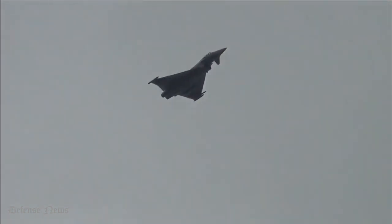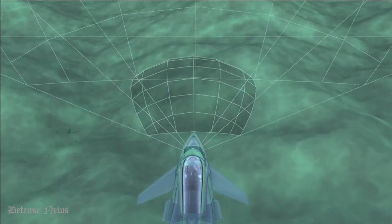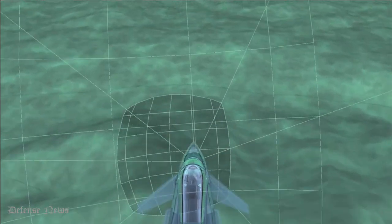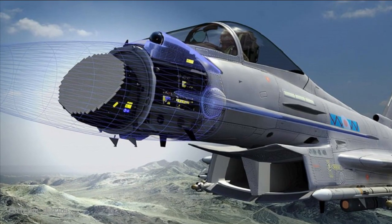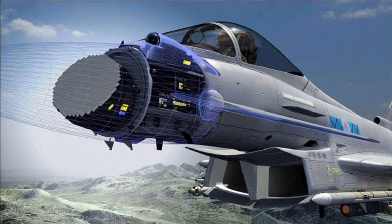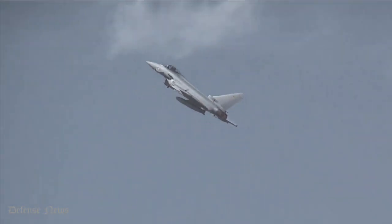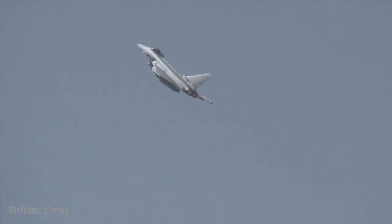A remarkable feature of this radar is that it uses a repositioner mounted on a single rotating joint, as opposed to the double swashplate arrangement of the Captor-E. Using a repositioner enables the radar to be tilted on either side, offering a much broader look angle beyond 90 degrees off the centerline of the jet.